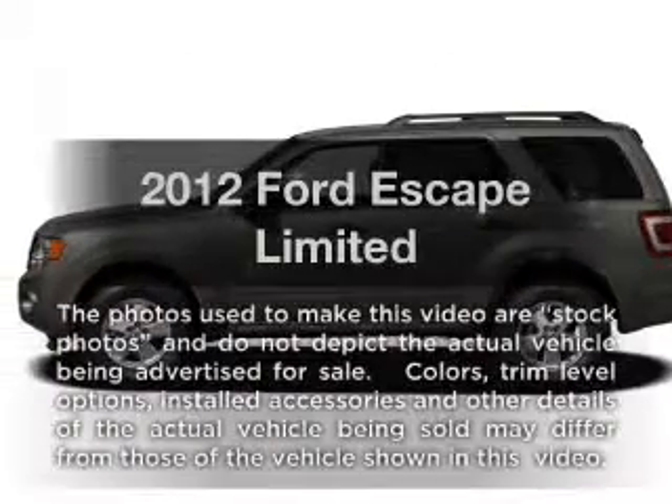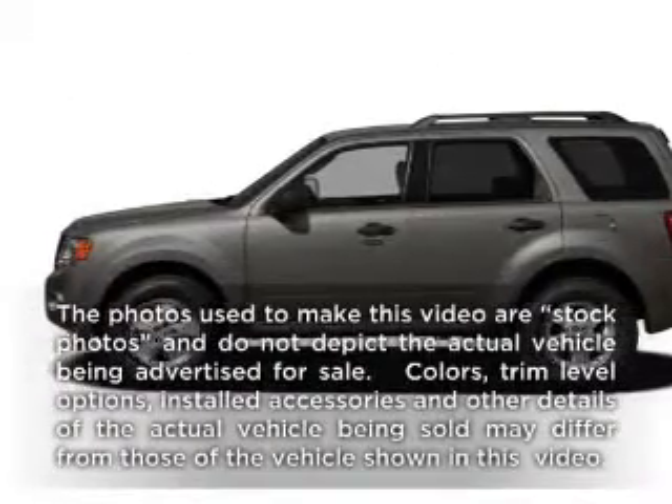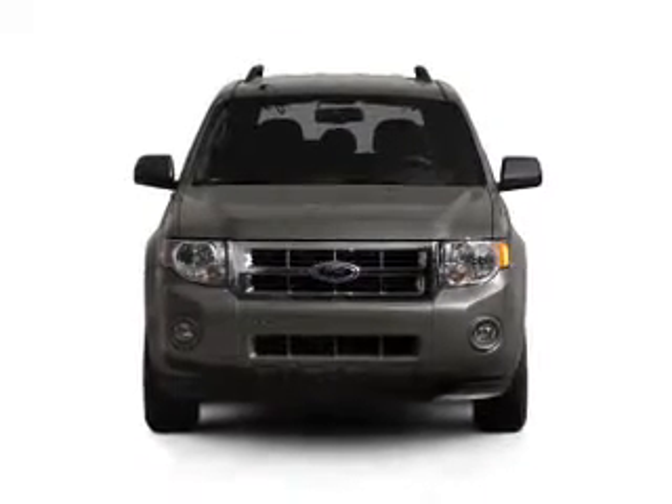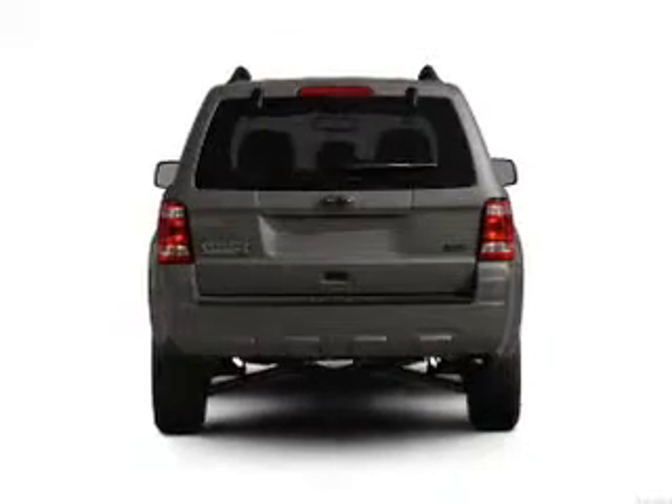Check out this 2012 Ford Escape. Everything you need under one roof with this great vehicle, with an efficient four-cylinder engine that responds smoothly to its six-speed automatic transmission.